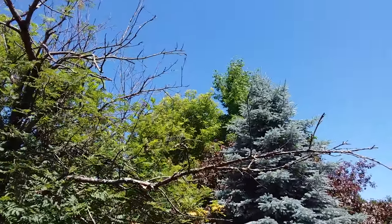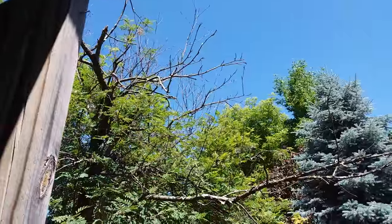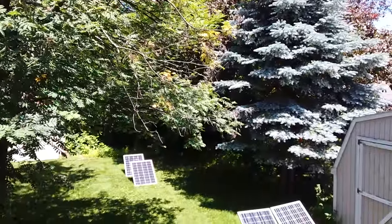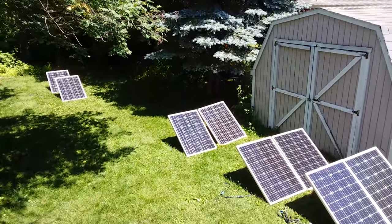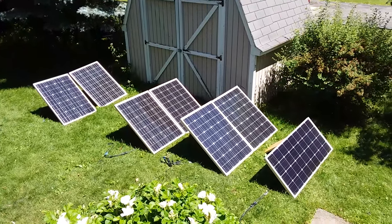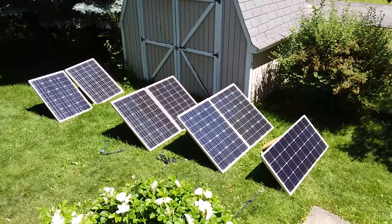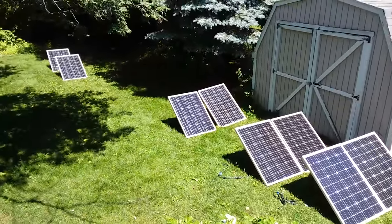Look at that sky up there — all blue, a few dead branches. Today is like Christmas for people who do solar power. It's June 21st, 2018, the longest day of 2018 for grabbing solar power, so we're out here having a good time.